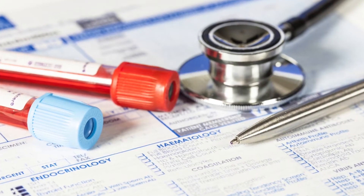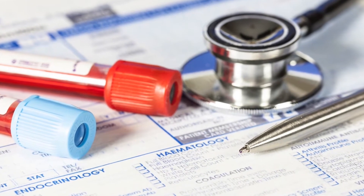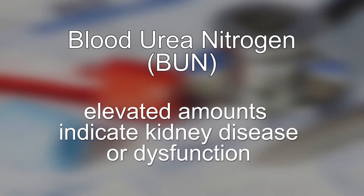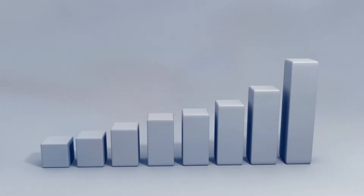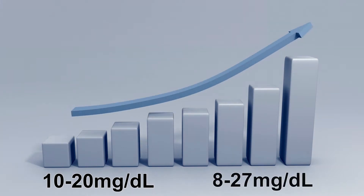Laboratory test ranges have changed over the last 30 years, and your medical doctor probably doesn't know this. For instance, blood urea nitrogen — BUN — is a test that when elevated indicates kidney disease or dysfunction. About 30 years ago, the clinical range for BUN was 10 to 20 milligrams per deciliter. Now in 2018, the clinical range is 8 to 27 milligrams per deciliter.